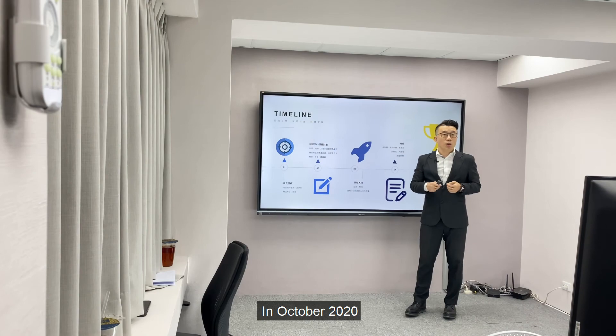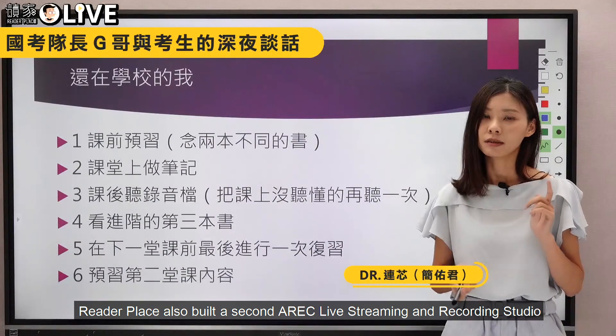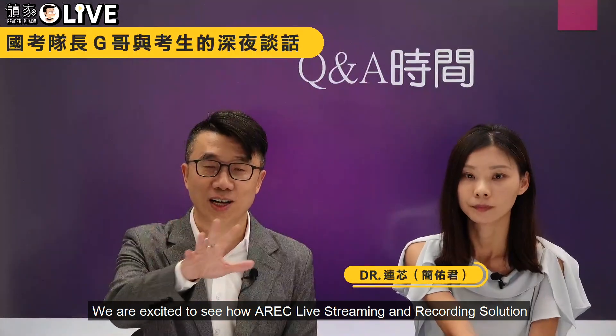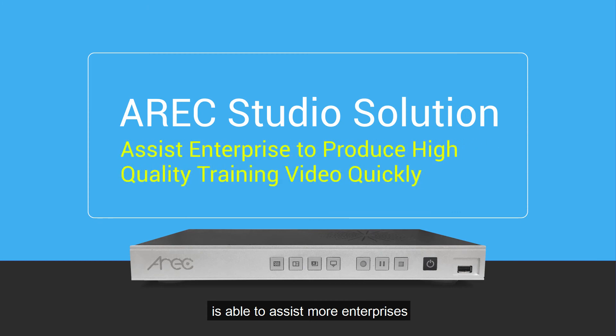In October 2020, ReaderPlays also built a second Atreq live streaming and recording studio. We are excited to see how the Atreq live streaming and recording solution is able to assist more enterprises in making digital transformation more easily.